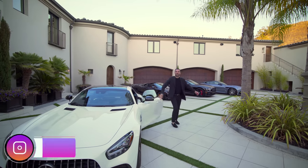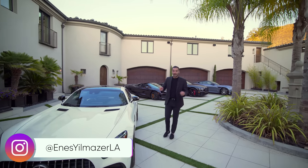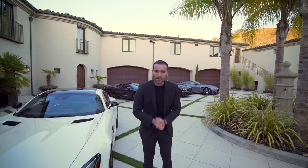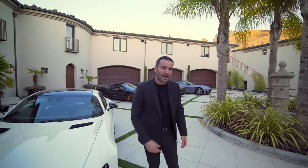What's up everybody? It's Enes here. Welcome to another episode. This week we're in Alamo, California and about to tour this newly remodeled, incredible mansion right behind me. We got a lot to see today. Huge motor court,